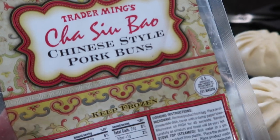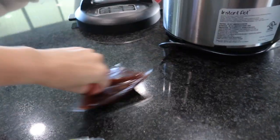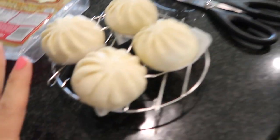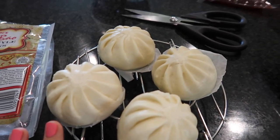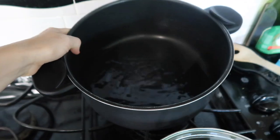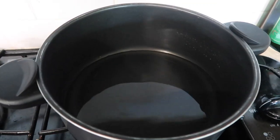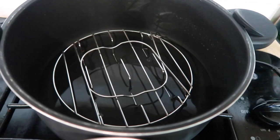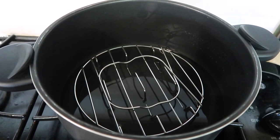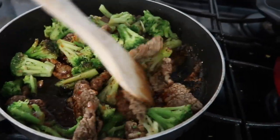These are the Trader Ming's Chinese-style pork buns. I don't have a steamer basket but I was originally going to use the Instant Pot. I decided instead to use the Instant Pot trivet insert, place it in a pot of water, set the buns on it, and cover it up to steam them. I think it'll work just as well. The sauce smells incredible — really, really good. I'll let the sauce heat through and then do the bao buns.